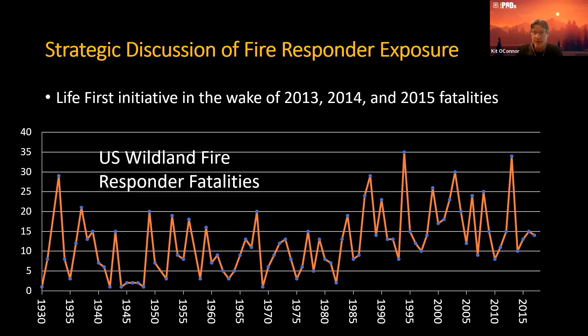Is there a way that decision makers, before they send folks out into the field, can have better information so that they are really assessing those risk-risk tradeoffs? Are they getting what they're buying by putting their fire responders at risk?